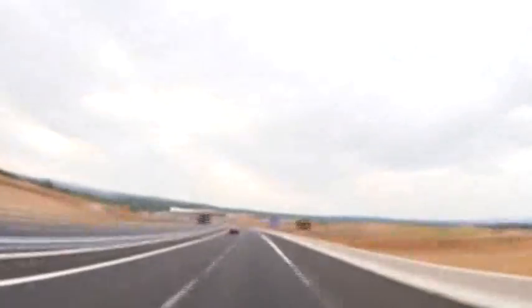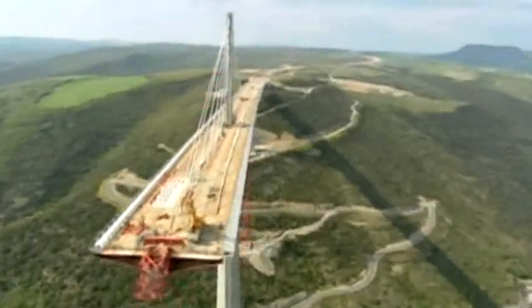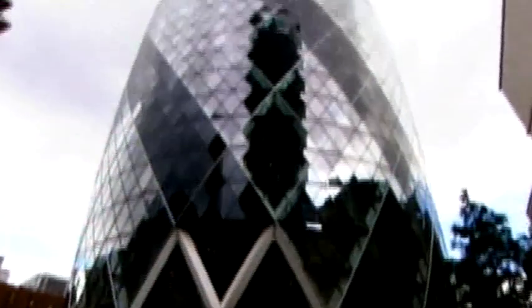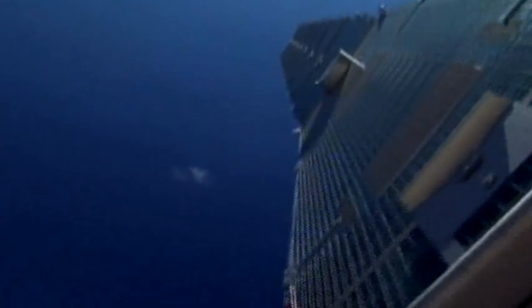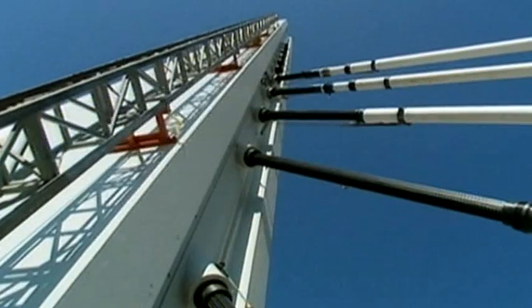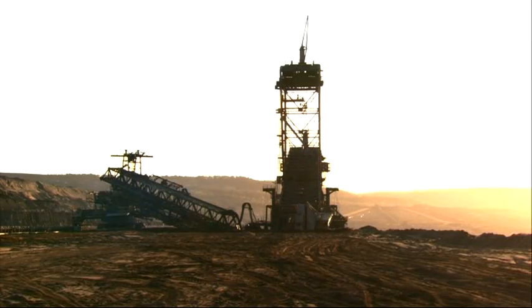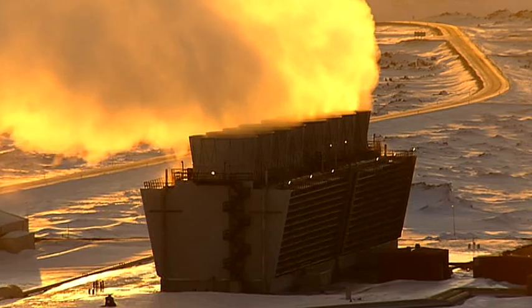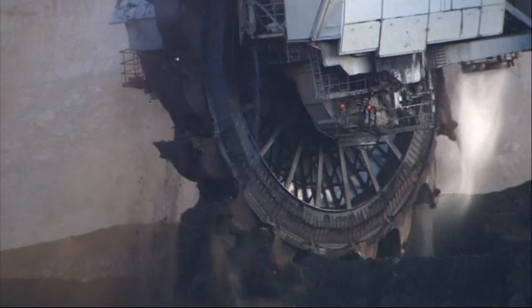We live in a dynamic world. Man builds higher and higher, longer and longer, more and more spectacular. At the same time, roads, bridges, tunnels, dams and buildings are subjected to ever-increasing strain. Greater usage brings about increased and accelerated wear of infrastructures and materials.